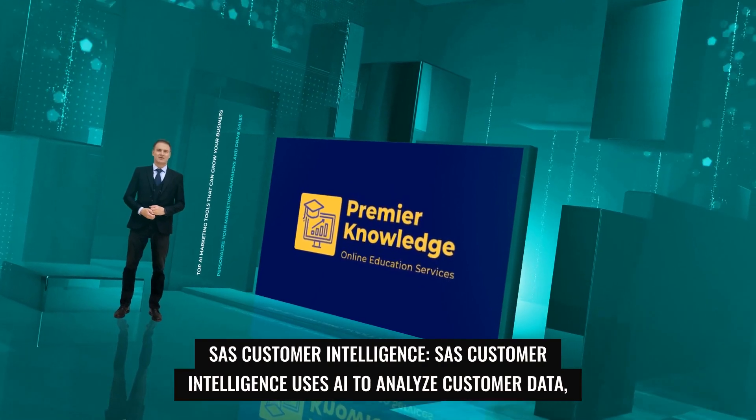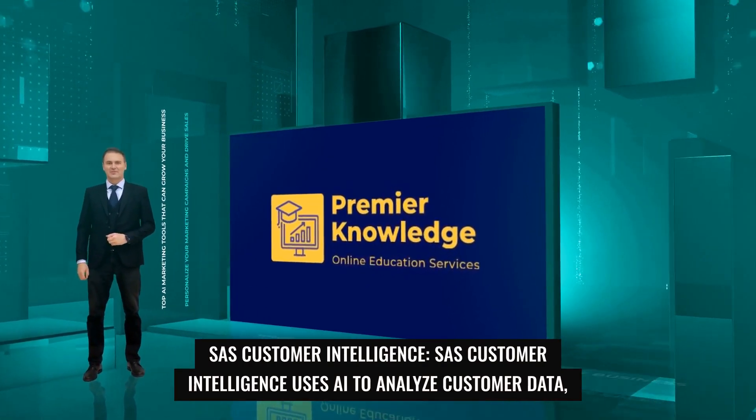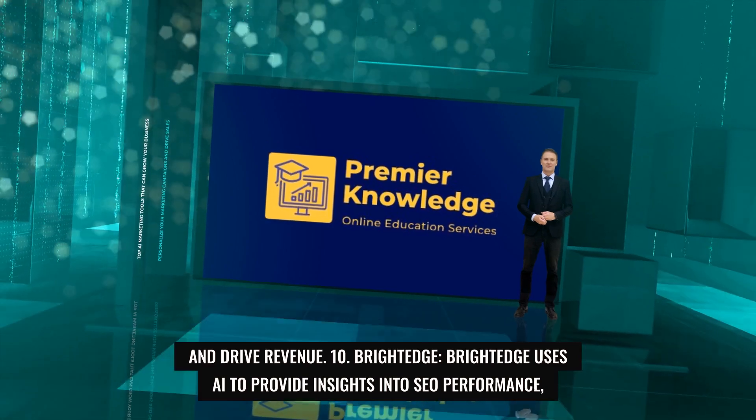9. SAS Customer Intelligence. SAS Customer Intelligence uses AI to analyze customer data, predict customer behavior, and personalize marketing campaigns, helping businesses improve customer engagement and drive revenue.